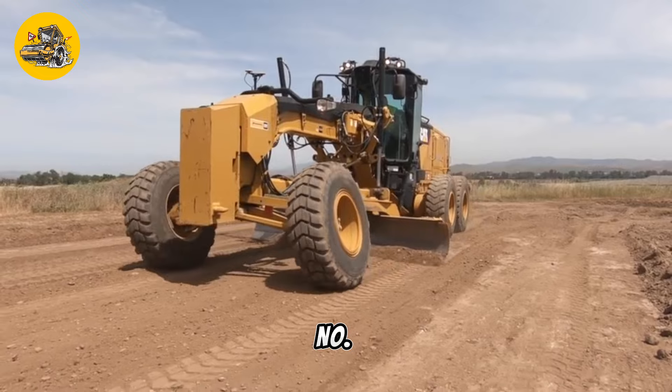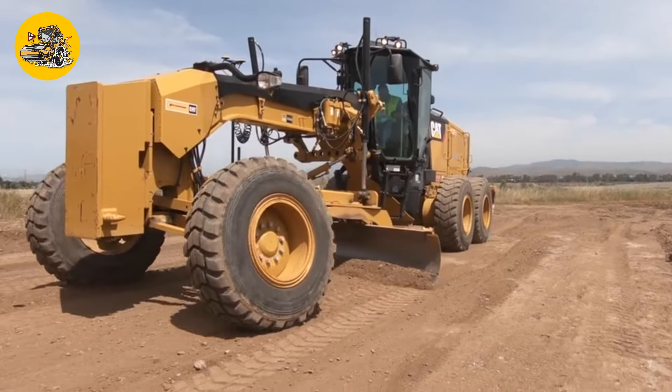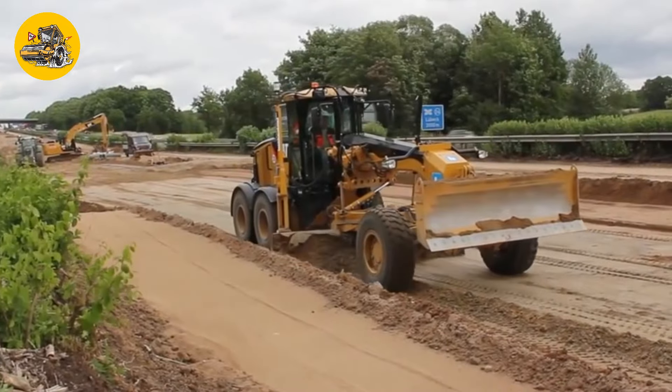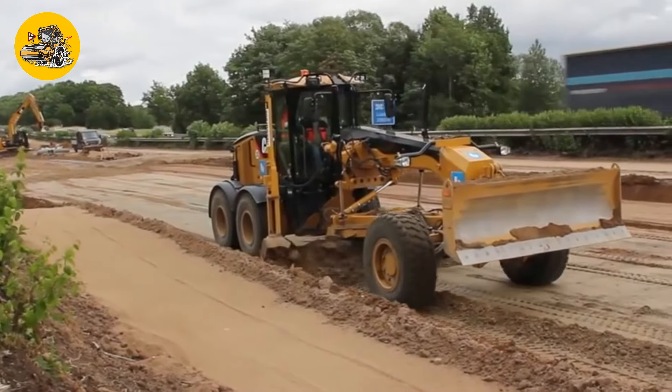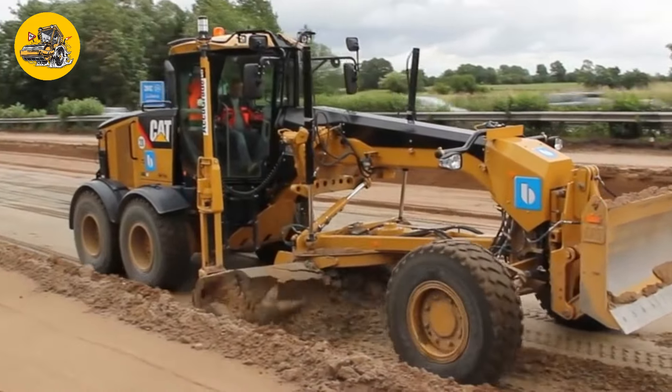Number 6, the Caterpillar 140M. Motor graders like the Caterpillar 140M are used for fine grading and leveling of surfaces like roads or construction sites. They feature a blade that can be adjusted to achieve precise grades.